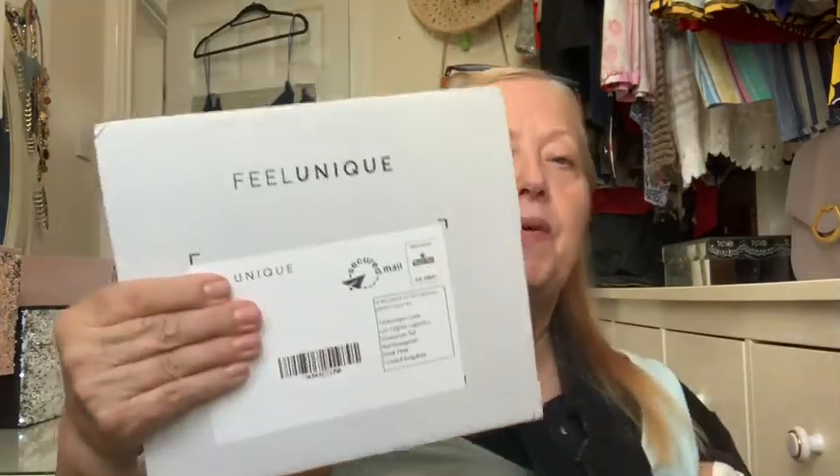Welcome back to my channel. My name is Leslie Ann and it's that time again where I have received my Philunique sample service.